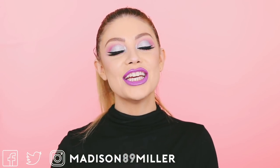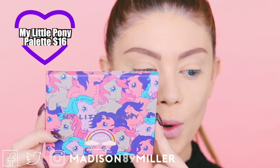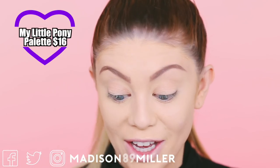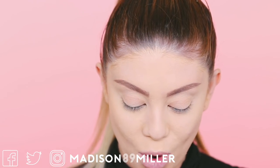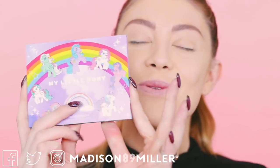Now let's get into this first impressions makeup tutorial. We're going to start off with the eyes first and I'm going to be using the My Little Pony pressed powder shadow palette. I'm obsessed with the packaging — I do not even want to throw away the boxes. I just want to display it in my room and keep it forever. It's the rainbow — oh my god, I'm so excited.